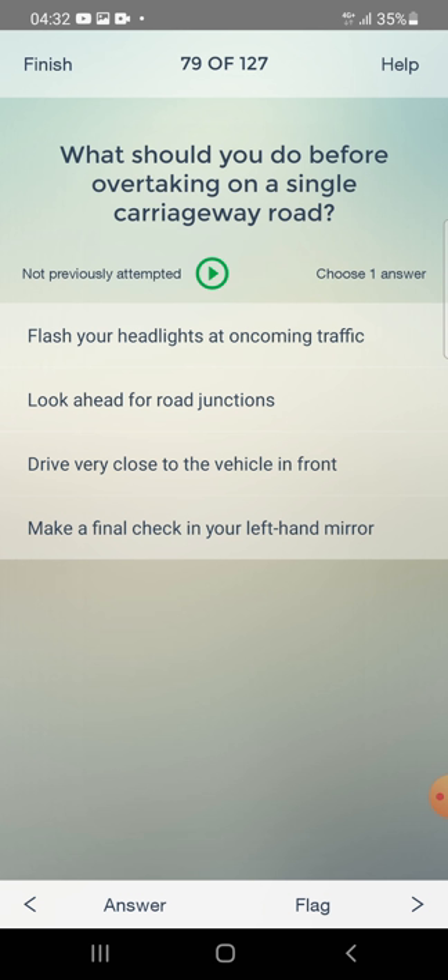What should you do before overtaking on a single carriageway road? Flash your headlights at oncoming traffic, look ahead for road junctions, drive very close to the vehicle in front, or make a final check in your left-hand mirror? The answer is: look ahead for road junctions.